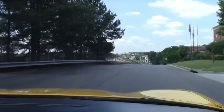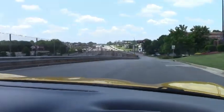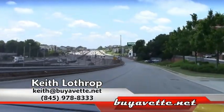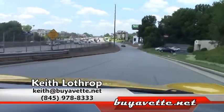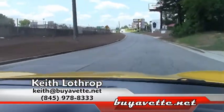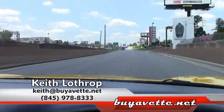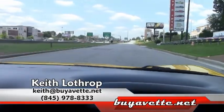I would suggest you check it out. If I can help you with this one or any of our other Corvettes, don't hesitate to give me a call. My direct line is 845-978-8333. My name's Keith. You can also drop me an email at keith@buyavet.net. We've usually got 100 to 125 Corvettes in stock at all times. Thanks for watching.